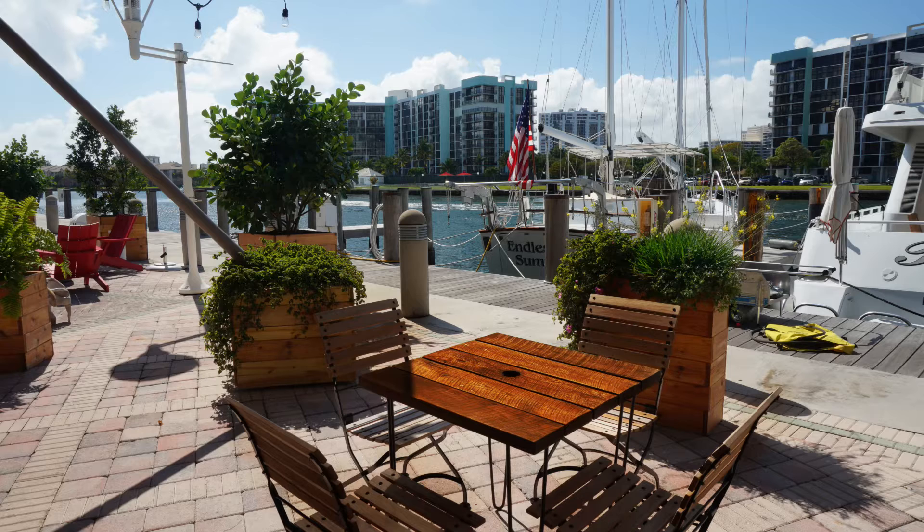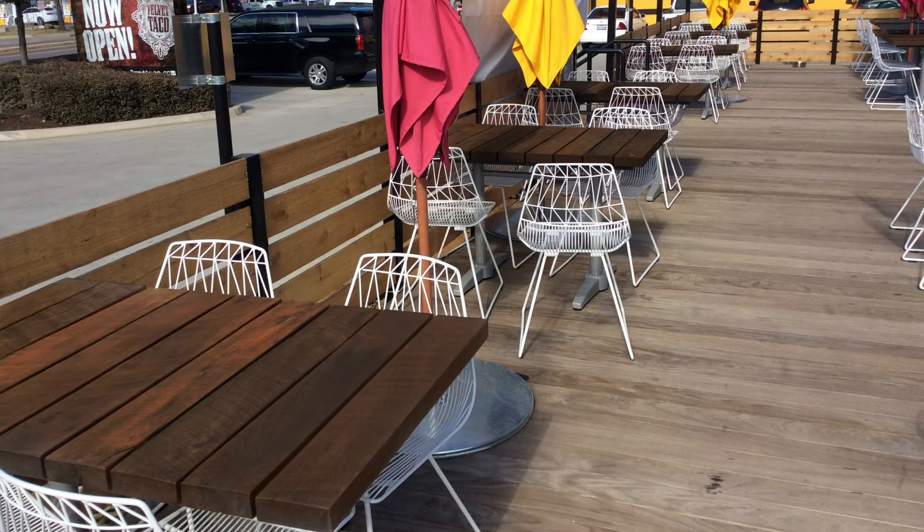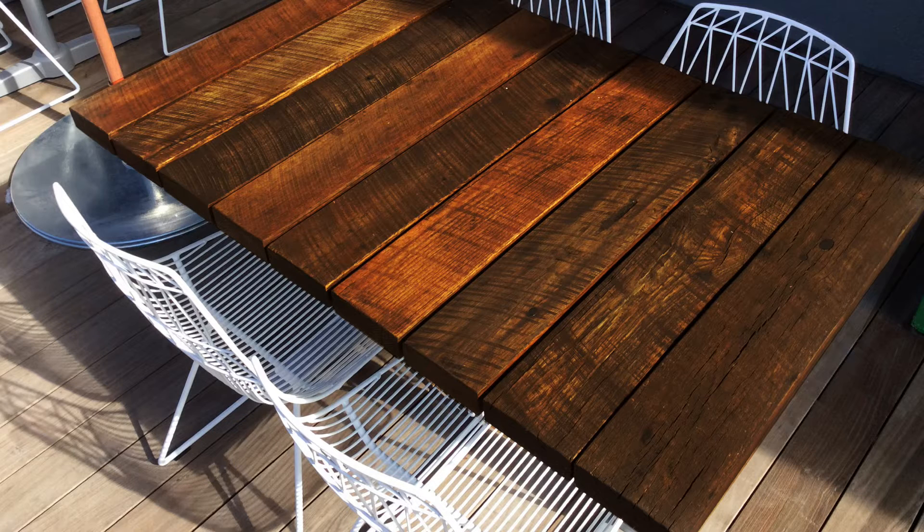Our outdoor tables are made with the same attention to detail. The construction is just a bit different because of the way they are used. These tables feature an outdoor sealer to keep the wood protected from the weather. We seal all sides of the planks including the bottoms and ends so that your tables will last for many seasons.